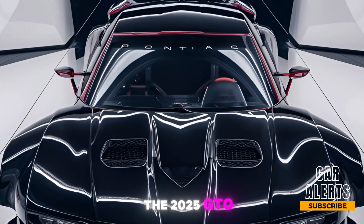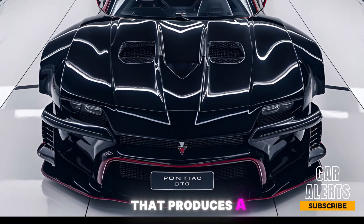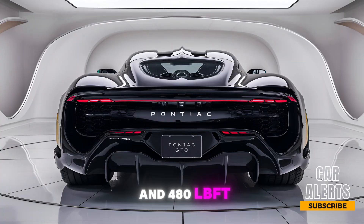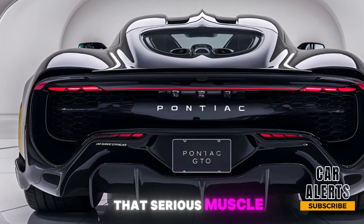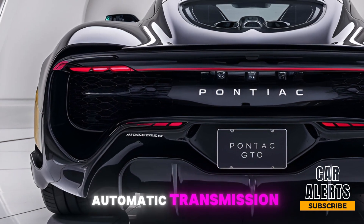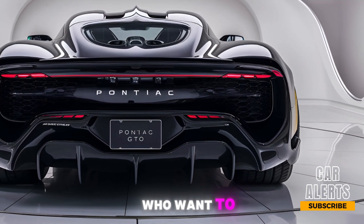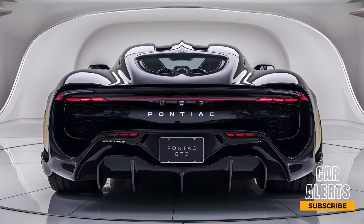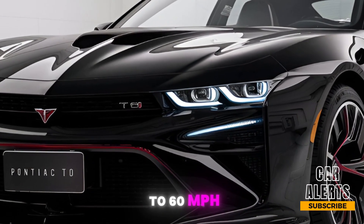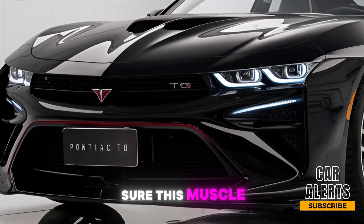Now here's what you've been waiting for — the heart of the beast. Under the hood, the 2025 GTO sports a 6.2-liter V8 engine that produces a monstrous 495 horsepower and 480 lb-ft of torque. That's serious muscle. This engine is paired with an eight-speed automatic transmission, although a six-speed manual option is available for the purists who want to feel every bit of the drive.